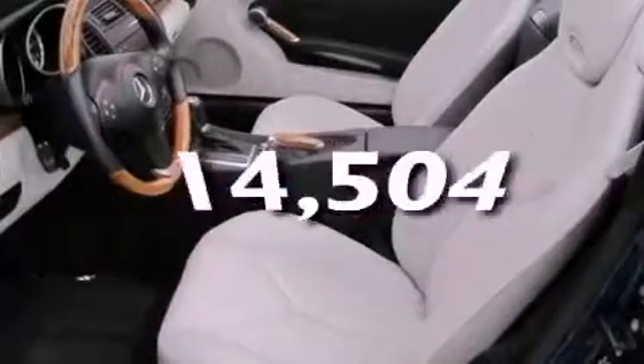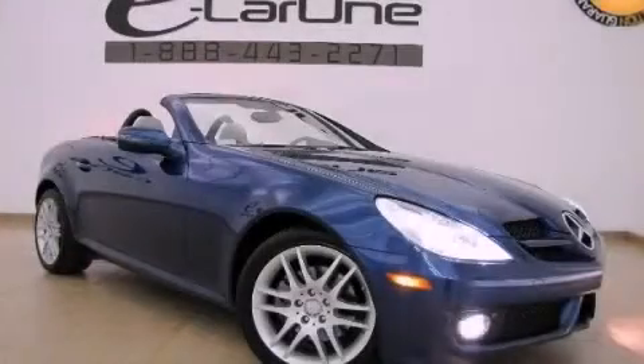This vehicle has fewer than 15,000 miles on the odometer. Contact us today and schedule your opportunity to see this vehicle in person.